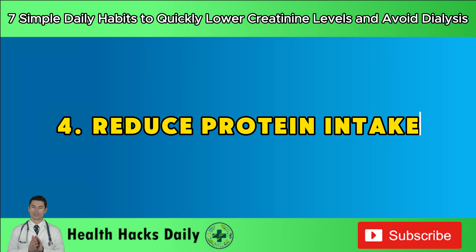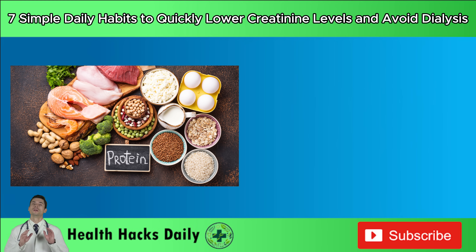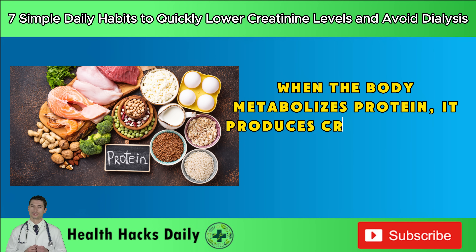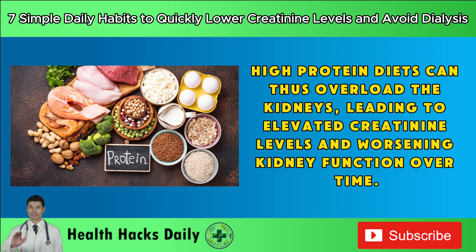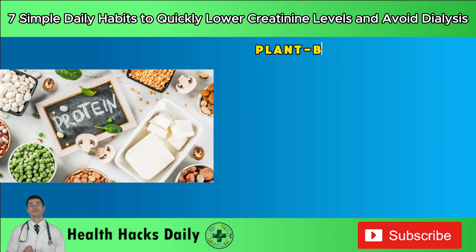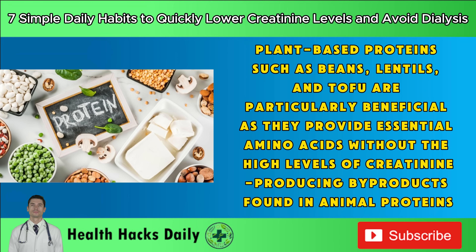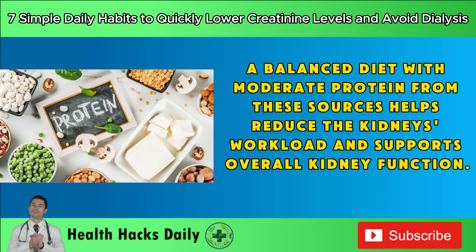Habit 4: Reduce protein intake. Lowering your protein intake, particularly from red meat and dairy, can significantly benefit your kidney health. When the body metabolizes protein, it produces creatinine as a byproduct, which the kidneys must filter out. High-protein diets can overload the kidneys, leading to elevated creatinine levels and worsening kidney function over time. Opt for lean proteins like chicken, fish, or plant-based proteins such as beans, lentils, and tofu, which provide essential amino acids without the high levels of creatinine-producing byproducts found in animal proteins.